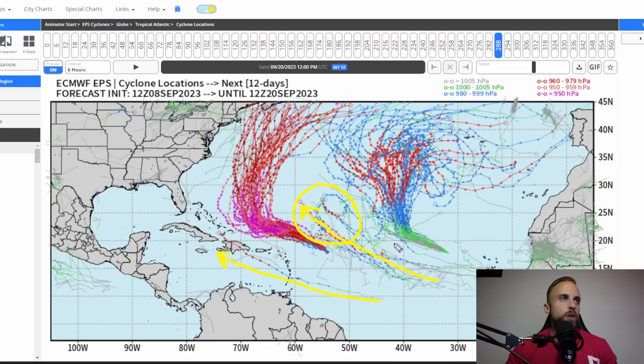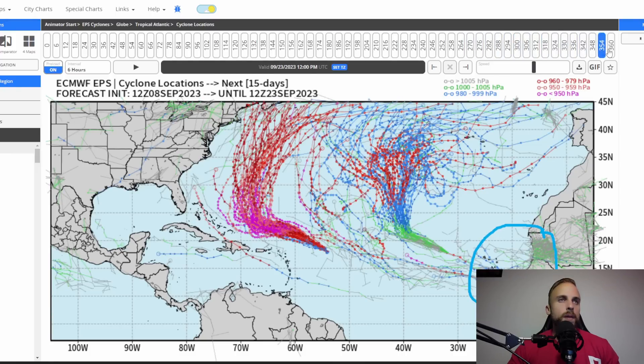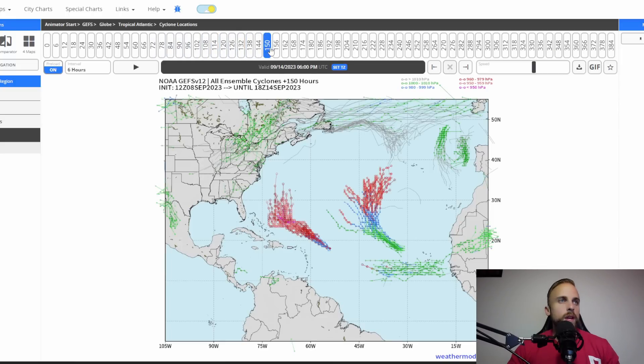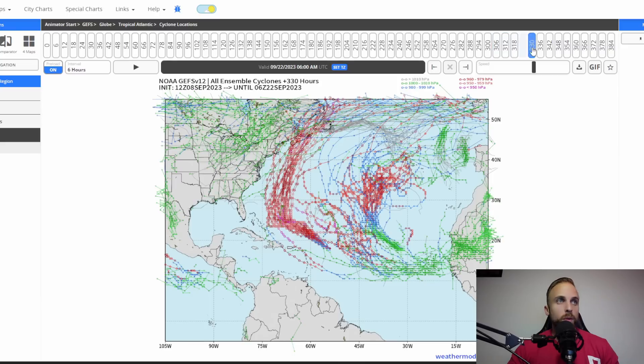At 12Z Euro ensembles around 120 hours, some members want to organize a tropical depression into a tropical storm, and beyond 200 hours there's that split difference between following a track reminiscent of Hurricane Lee or pushing into the Caribbean. The ensembles are currently favoring more of a northward track, keeping it away from the Caribbean Sea — which is a good sign. On the GFS ensembles there's even more agreement on a tropical depression taking shape and working west. The GFS is also struggling with whether it'll follow a track similar to Lee's or push further west, potentially impacting Caribbean islands and the Bahamas. Towards the back end, both the GFS and Euro are picking up on yet another disturbance off the eastern Atlantic that could organize into a depression beyond 300 hours.